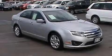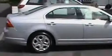This is a 2010 Ford Fusion. The solid four-cylinder engine, connected to an automatic transmission, provides fuel efficiency with enough power to zip around town.